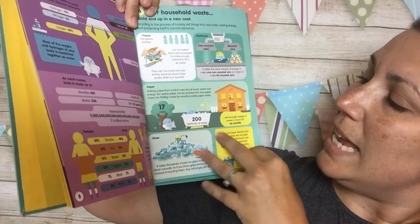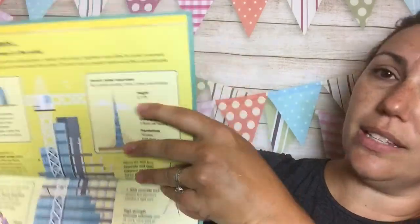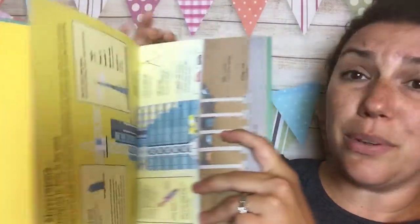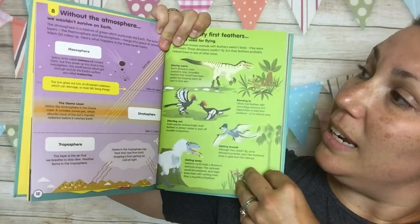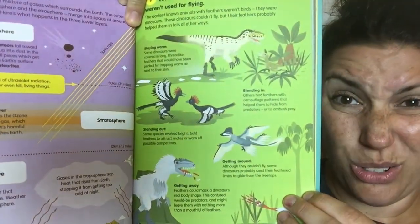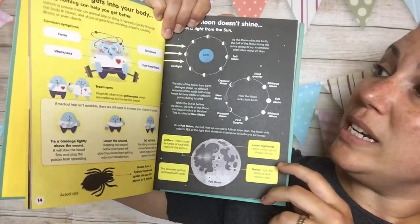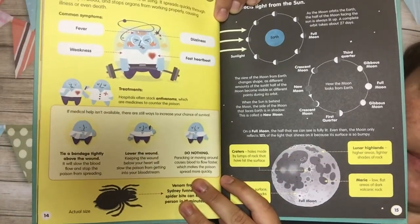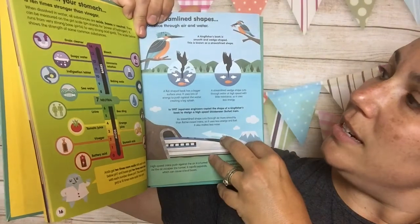It talks about household waste and percentages and statistics. It goes over things like facts about skyscrapers. This is a book when I was young I would have taken to bed and just read and read. Without the atmosphere, the very first feathers weren't used for flying — how cool! If venom gets into your body, doing nothing can help you get better. It talks about anti-venoms, the moon doesn't shine — it reflects light from the sun — acid in your stomach, and it goes over pH.